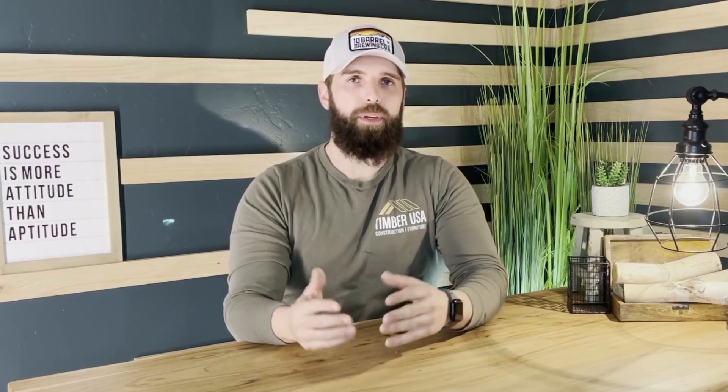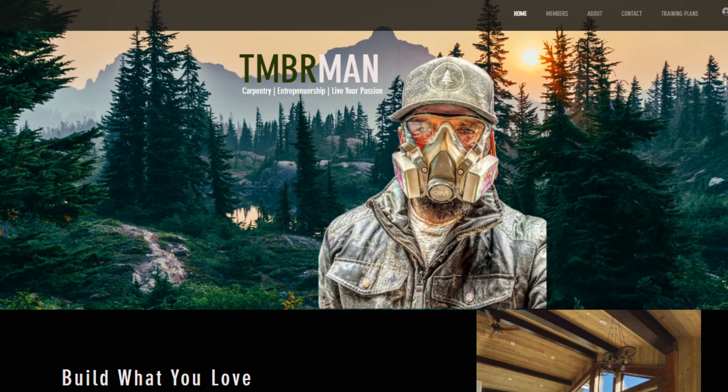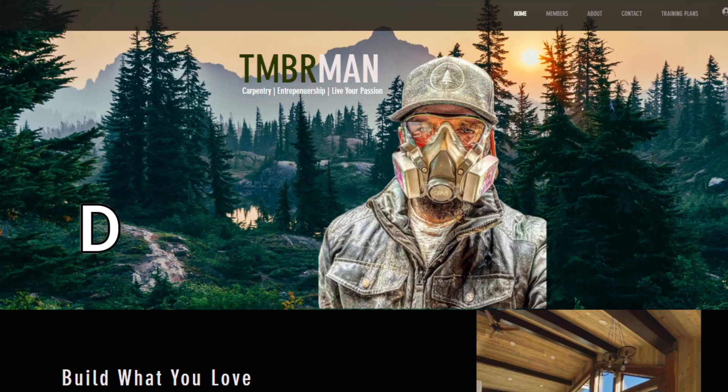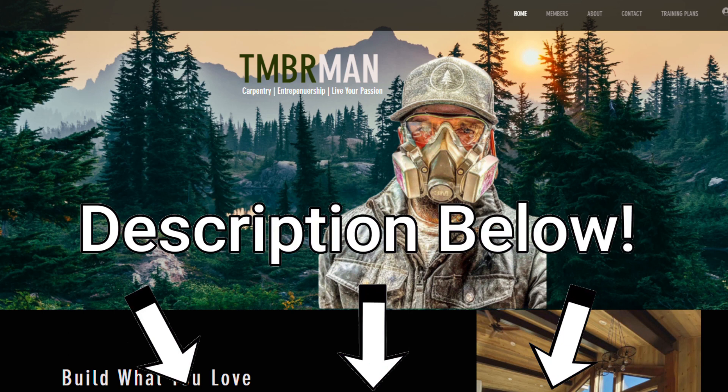If you liked this video but want a lot more detail on how to grow your business, I've spent hours putting together a training program called 'Building You' at timberman.com. You can purchase this course for $97 and it covers everything from finding your niche, marketing online, growing your business, and making a business plan. There are also interactive worksheets to make sure you're on the right track. It has proven to work for me and others I've trained.